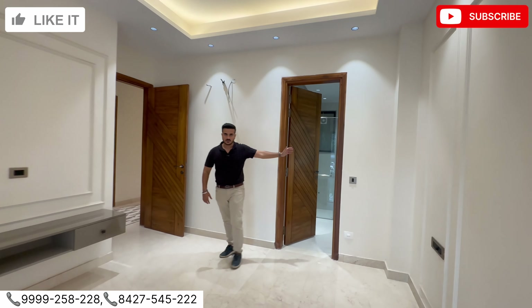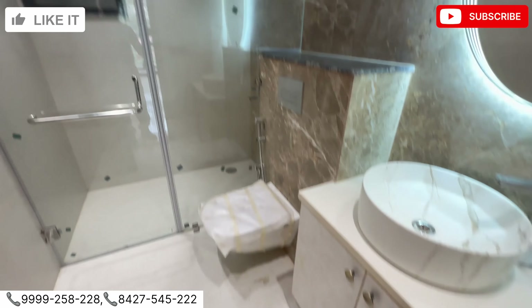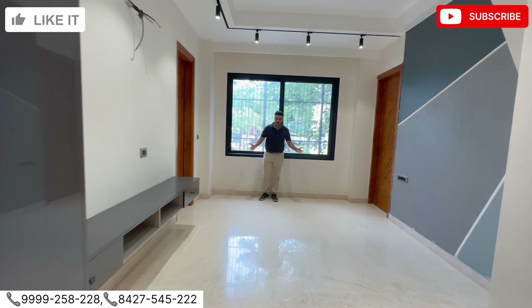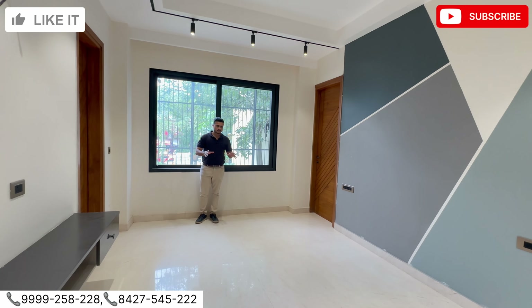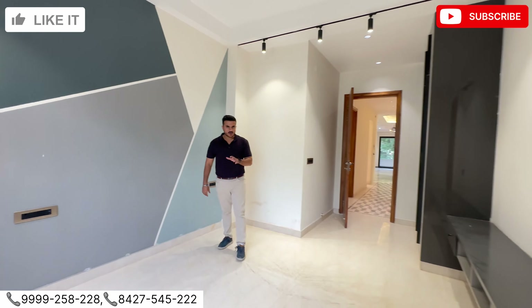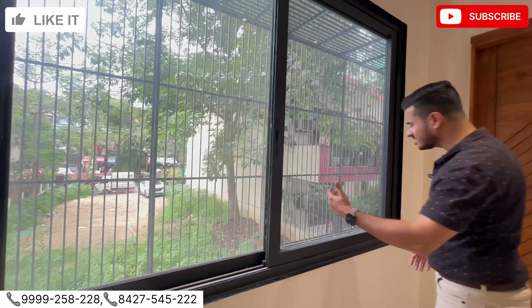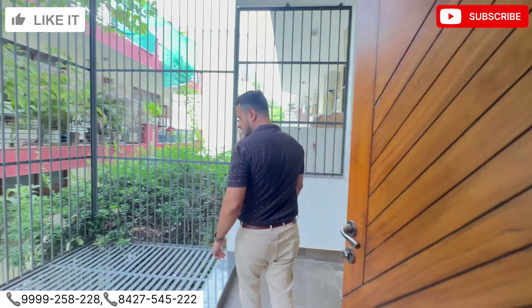Check out the washroom — again good size. In 300 yards there isn't always a big room, but you can make a guest room or a kids room. You can see there is good sunlight in this area. From here the back balcony exists, and we'll now see the master bedroom.